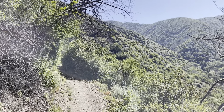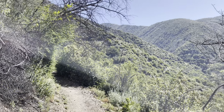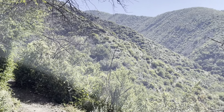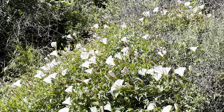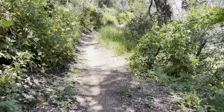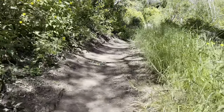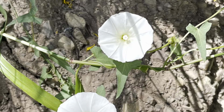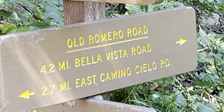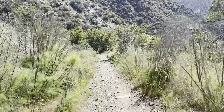We just passed a guy that we saw at the bottom — he came from the opposite direction and he's almost done. We've done a little over two miles. You can see the trail up there, so we still have some climbing to go. We've done 1,500 feet in elevation, probably two and a half miles.